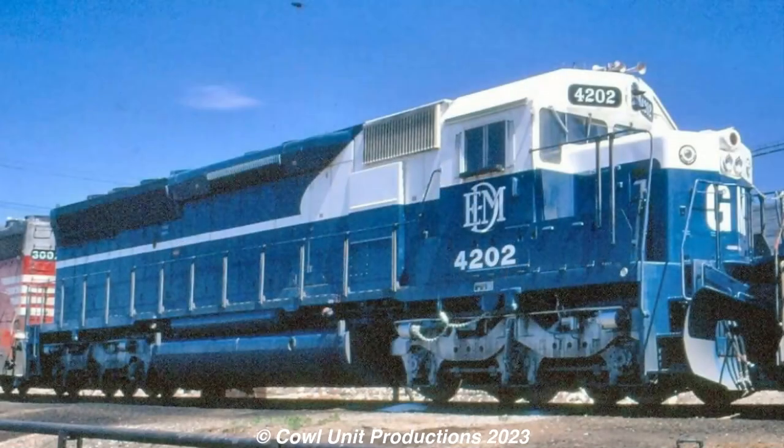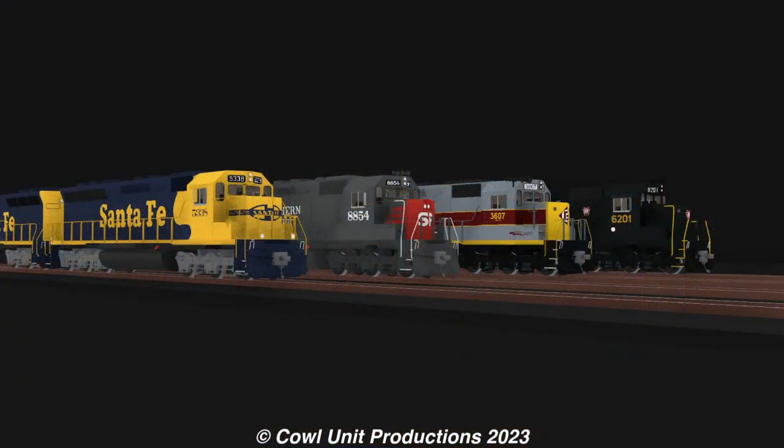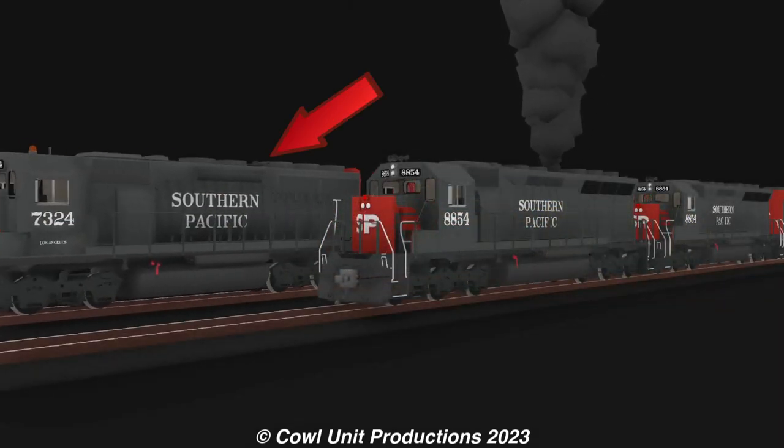The EMD SC45 was first introduced in 1965 to mark the debut of the rather iconic 645 Prime Movers. While sales for the locomotive were outstanding, the SC45 suffered from engine failures due to a troubled Prime Mover, and railroads opted instead to purchase the more reliable SC40s.